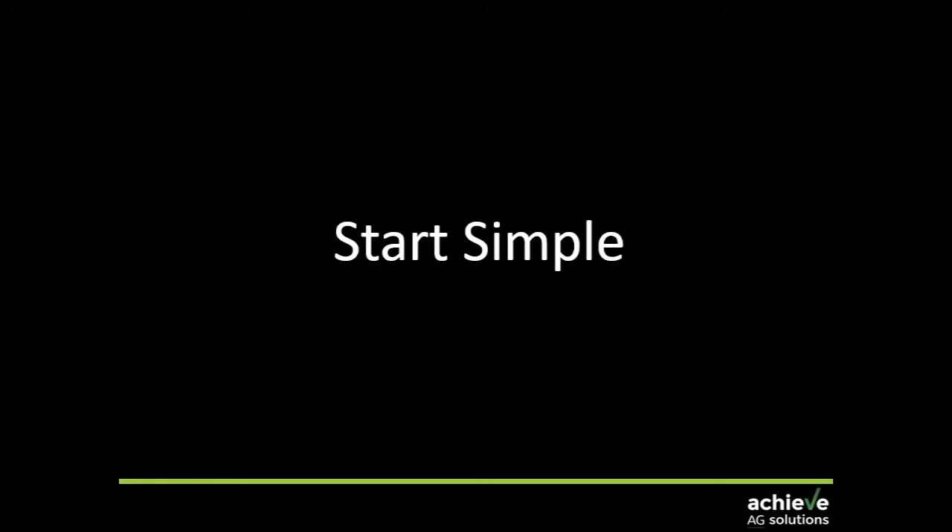So where do we start? My answer is: start simple. Don't over complicate your system, particularly when you're first starting out. Don't go and buy every single piece of equipment that you might be able to use. Start simple, understand what you're trying to achieve, and buy the equipment that's going to make your life that little bit easier in capturing that information.